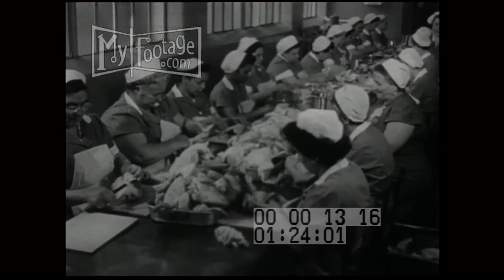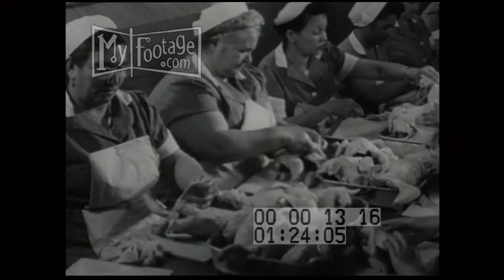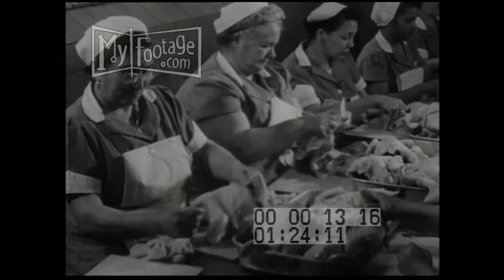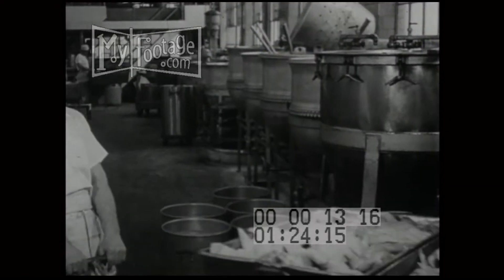Thousands of plump chickens, all previously cleaned and dressed, are given a final going over prior to cooking by a battery of sharp-eyed women at a bouillon plant in Mamaronek, New York. The birds will get a thorough washing under a needle shower before they are ready to be cooked in large stainless steel kettles.